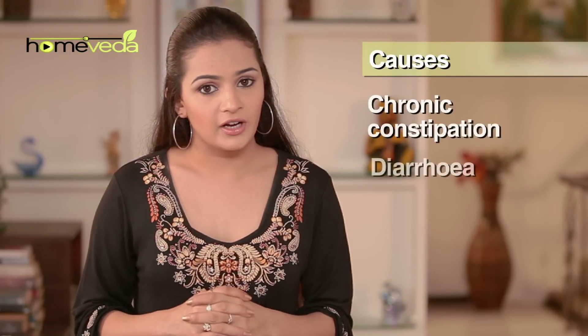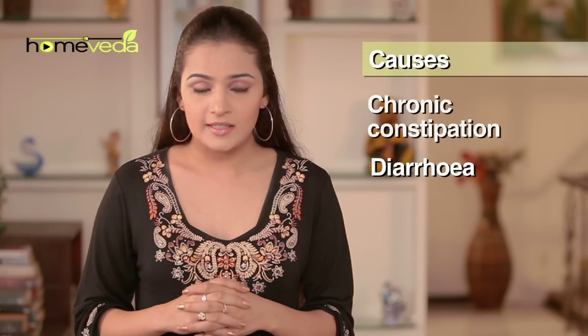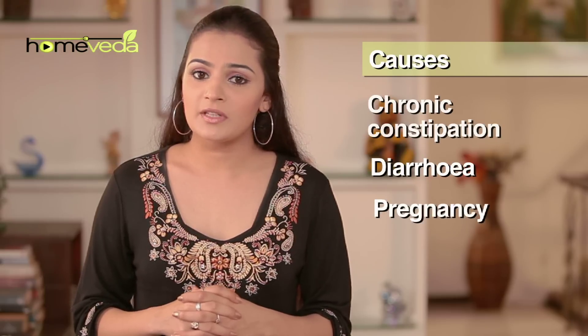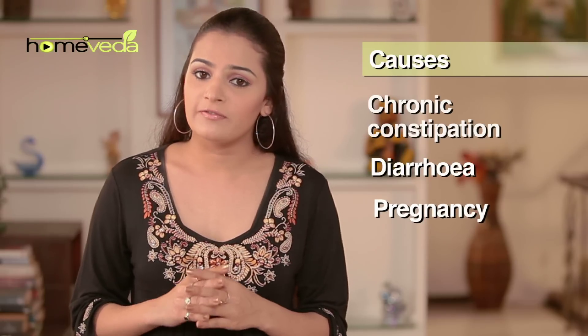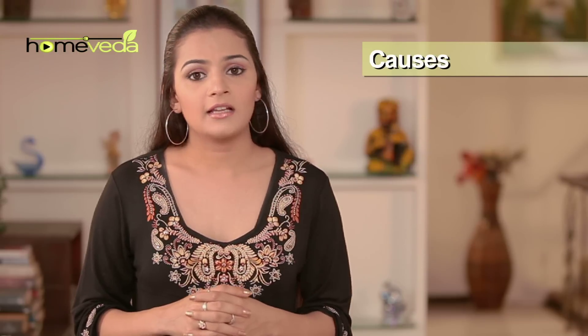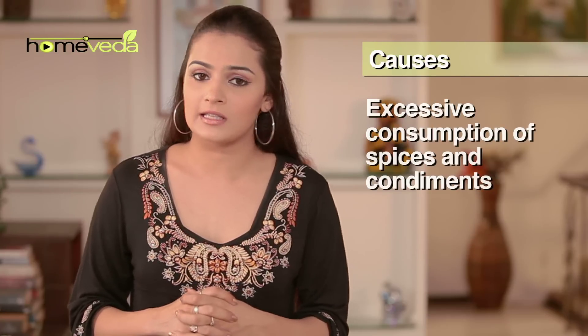Chronic constipation and diarrhea cause severe pressure on the veins around the anus, which can lead to piles. Sometimes pregnant women develop this condition due to the weight of the fetus and increase in blood flow. Heavy weight lifting jobs and consumption of too many spices and condiments also cause this condition.